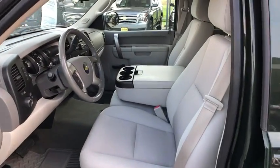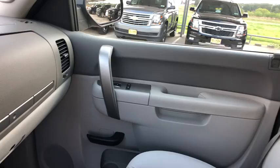MP3 player. Security system. Power windows. Power door locks. Child safety locks. Passenger airbags. Fog lamps.